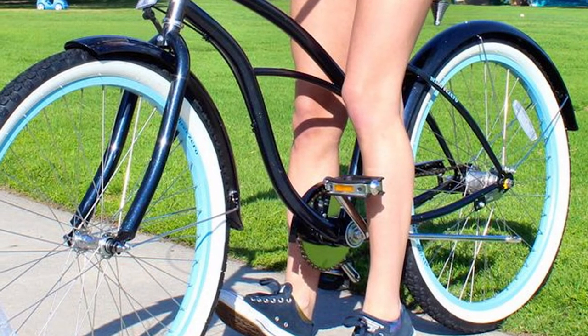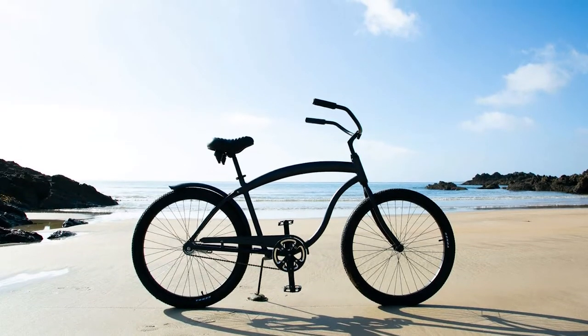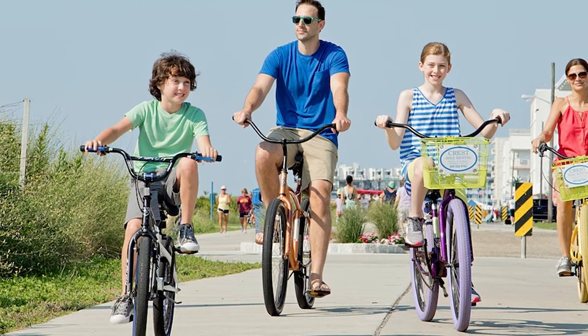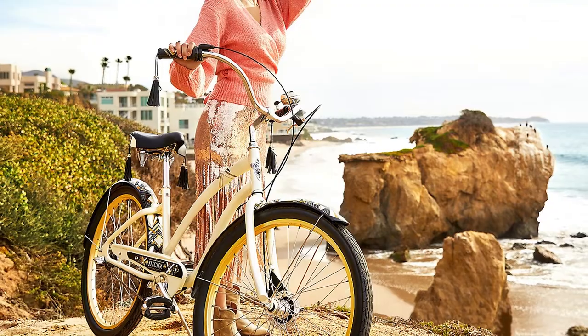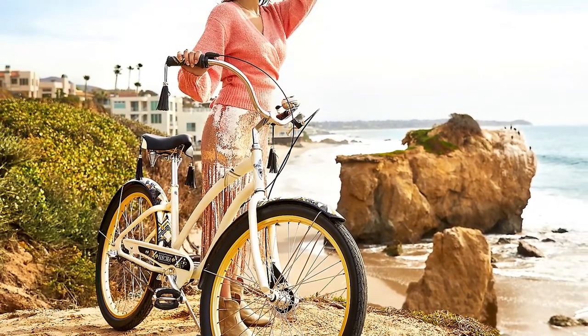Chopper — another cruiser bike inspired by something other than a bike. Chopper cruiser bikes are very reminiscent of chopper style motorcycles. They incorporate a lot of the same features that low rider bikes have, and combine them with chopper motorcycle features. This includes long front ends that protrude far out from the handlebars, while the handlebars themselves are mounted higher to resemble the ape-hanger design often found with chopper motorcycles.